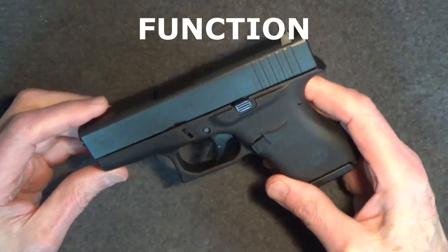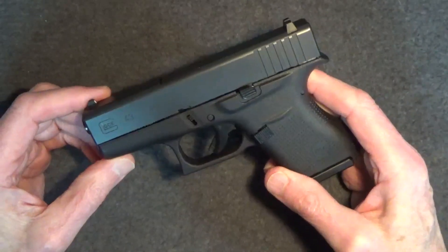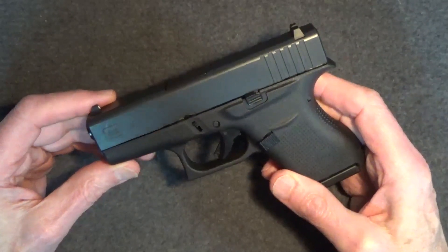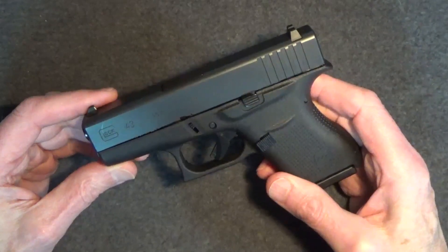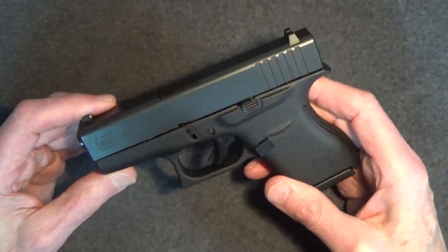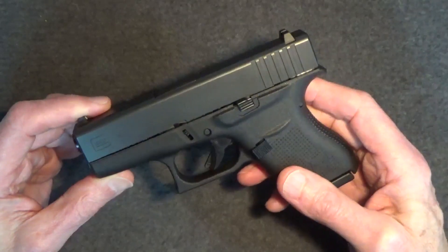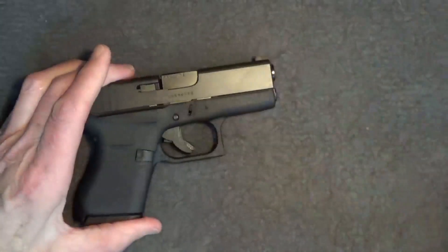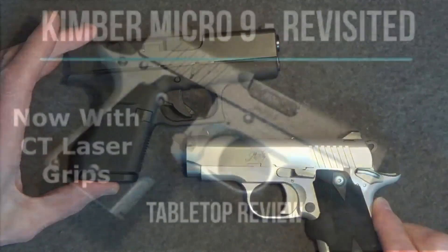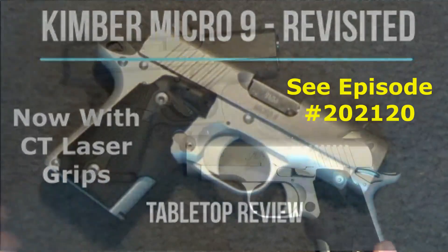The main thing to remember about the Glock 43 is that it was designed to be carried for self-defense. It was never intended to serve as a target pistol. Think Ruger LCP or Beretta Cheetah, except that the G43 is chambered in 9mm rather than .380 ACP. Other 9mm competitors include the Smith & Wesson M&P Shield or the SIG P365. A comparison firearm for me that I actually own would be my Kimber Micro 9. I like the Kimber, I'm good with it, and I've carried it often enough. So how does the Glock 43 compare to the Kimber? Pretty well.